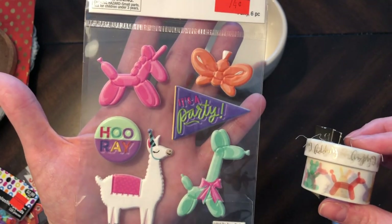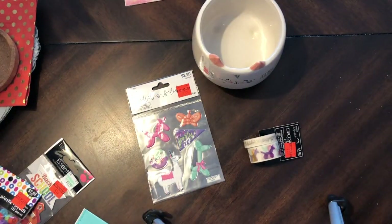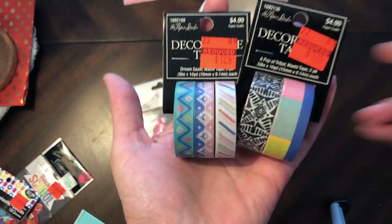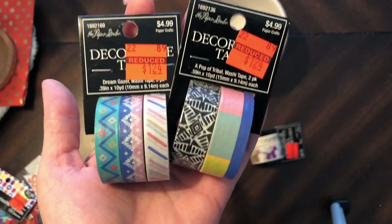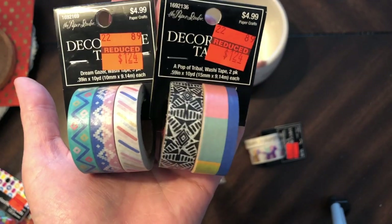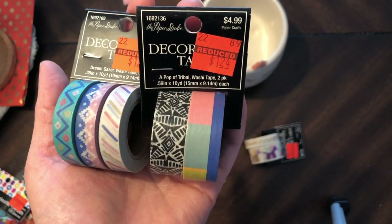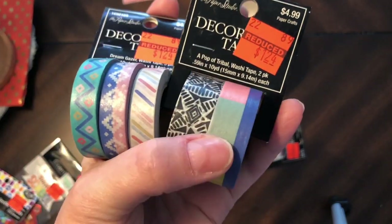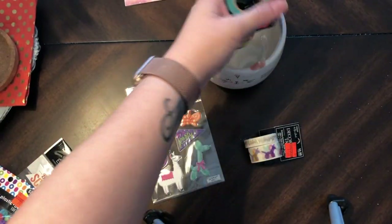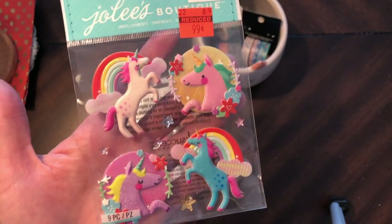Okay, this I thought was so pretty, and I think it would match perfectly with the 'Here and There' collection by Crepe Paper. Look how pretty that is — I love those, and that's just one. So I got all that... like I need more washi!